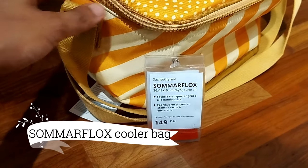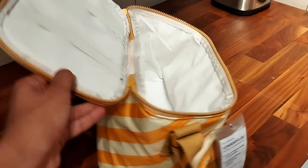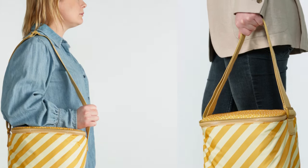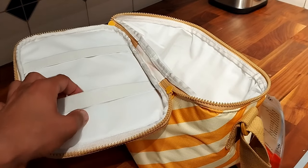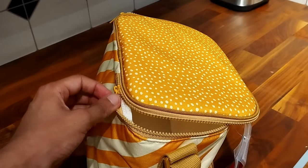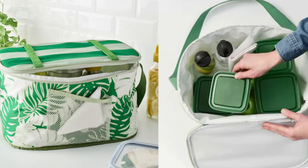For just $12.99, the Samarflex cooler bag is ready to be your ultimate companion. Keeping your food perfectly chilled, it's a bag that knows how to keep its cool. With a handy shoulder strap and waterproof polyester, it's the epitome of convenience and style, making picnics a breeze.